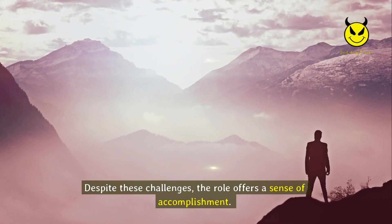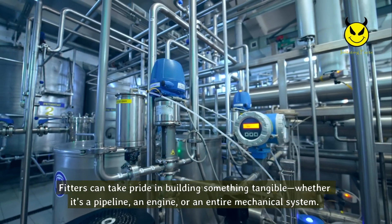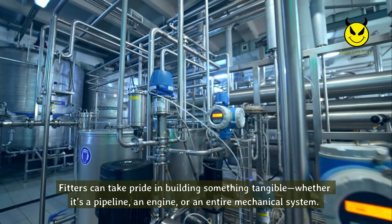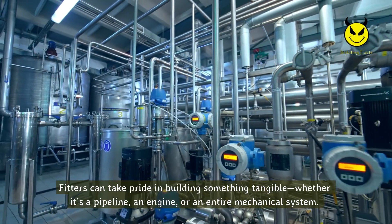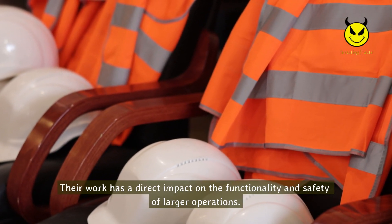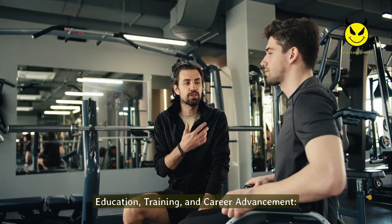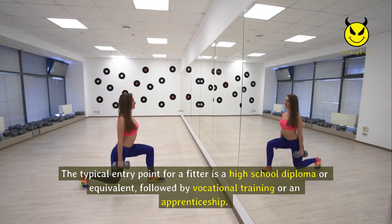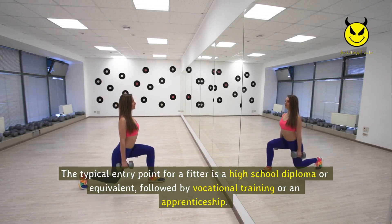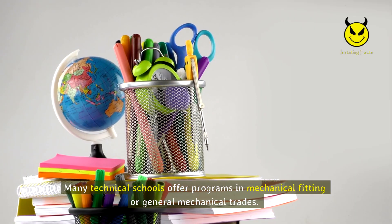Despite these challenges, the role offers a sense of accomplishment. Fitters can take pride in building something tangible — whether it's a pipeline, an engine, or an entire mechanical system — and their work has a direct impact on the functionality and safety of larger operations. The typical entry point for a fitter is a high school diploma or equivalent, followed by vocational training or an apprenticeship. Many technical schools offer programs in mechanical fitting or general mechanical trades. Apprenticeships provide hands-on experience under the supervision of experienced professionals and are highly valued by employers.